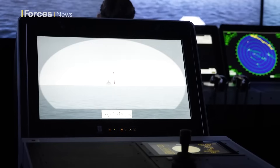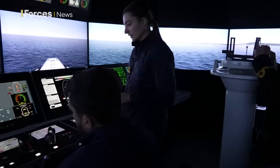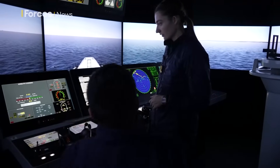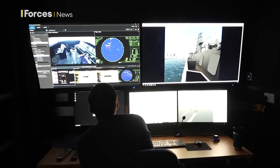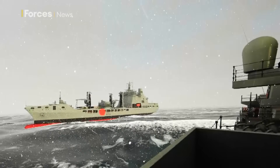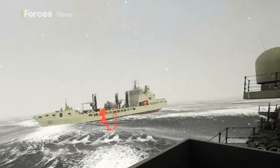I think if we didn't have a sim as good as this, I'd definitely have doubts going onto a real bridge. Having this background knowledge and having the foundation learning here is really important, so when I go on to my next phase of training, I'll have that confidence to do what I need to do. The Royal Navy has more than doubled the number of simulators it has across various establishments. At Britannia Royal Naval College, for those at the beginning of their career, it's a vital step in understanding the maritime environment using sophisticated technology.